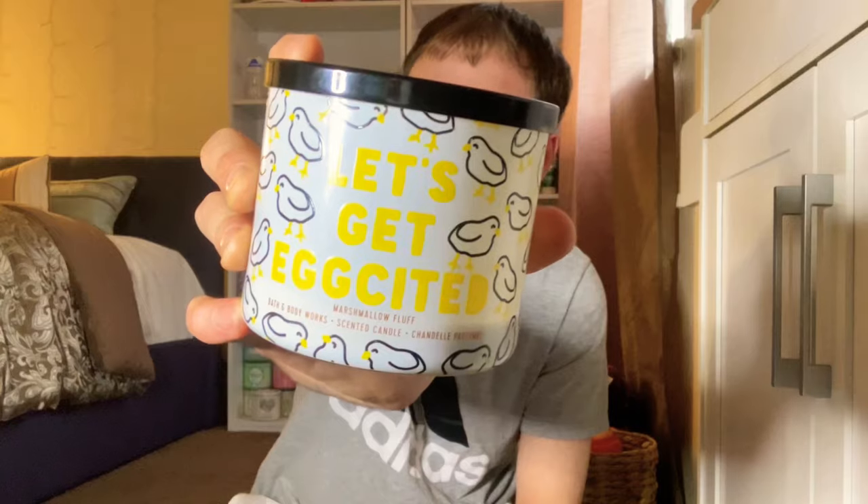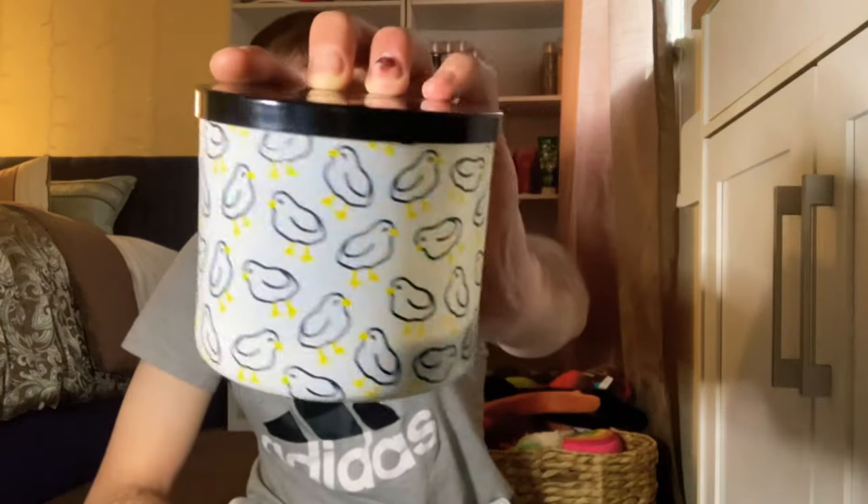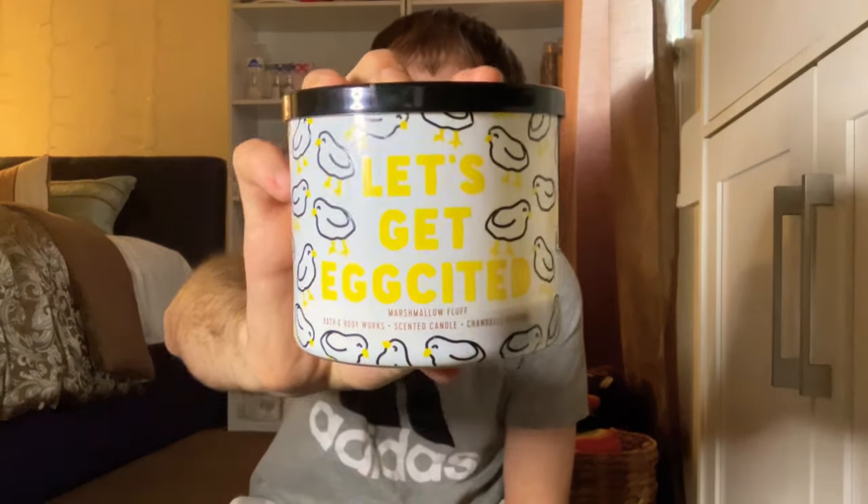I'll start with the candles. Since Easter was this month, I burned some Easter candles. The first one is the 'Let's Get Excited' in the scent Marshmallow Fluff. I love the packaging with all the little chickies, and it comes with a black lid. It smells so good — scent notes of fluffy marshmallow, creamy vanilla, and whipped sweet cream. It's a great candle if you love marshmallow scents.